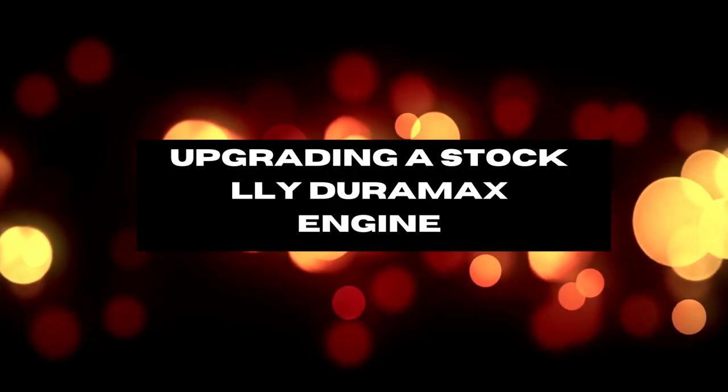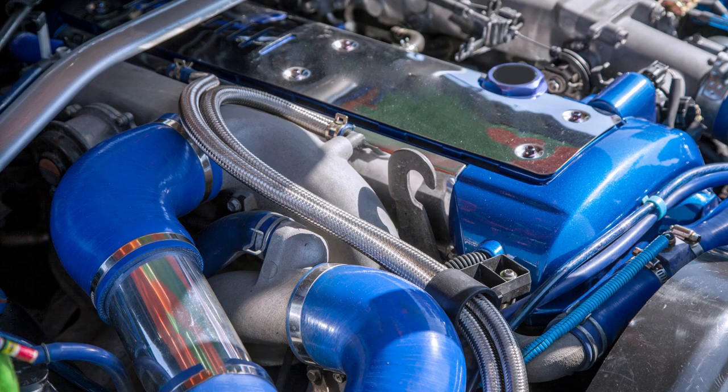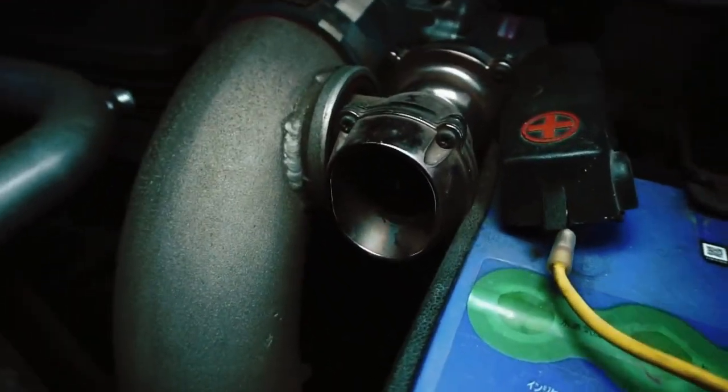To get more power from your LLY Duramax engine, consider these upgrades. For turbocharger upgrades, use a larger turbocharger for more power. Choose a turbocharger with a 68 to 75 millimeter inducer range to potentially reach 750 horsepower.